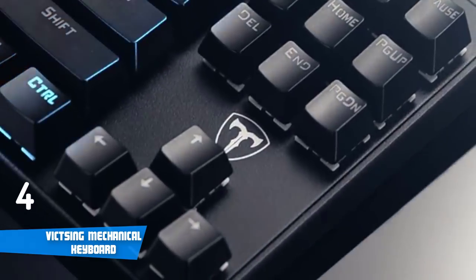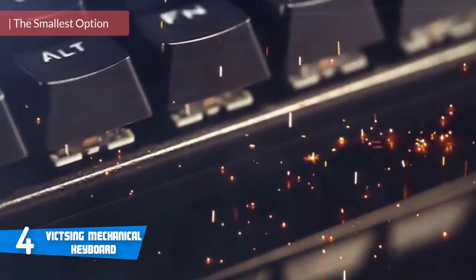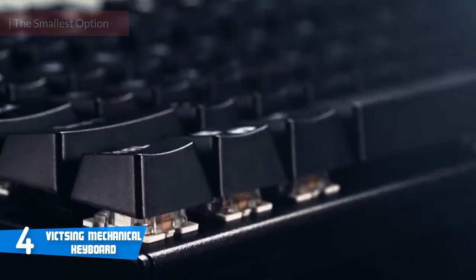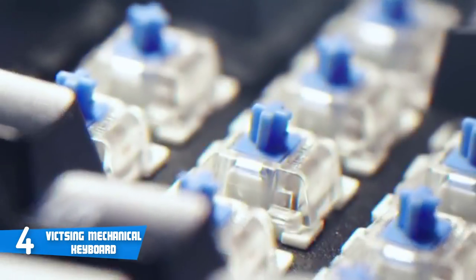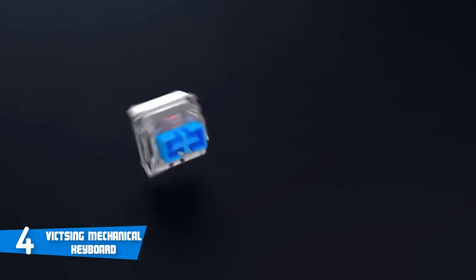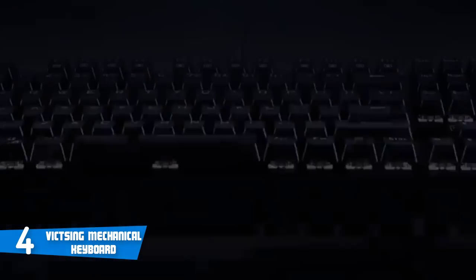At number four it's the Victsing Mechanical Keyboard. The Victsing Mechanical Keyboard is a wired gaming keyboard that's relatively small and requires less space in your gaming setup. It boasts only 87 anti-ghosting keys, but it still has the other features you'd find on a standard 105-key keyboard. This keyboard has blue switches of the highest quality, tested for 50 million keystrokes.